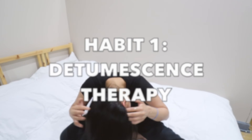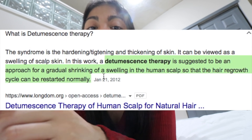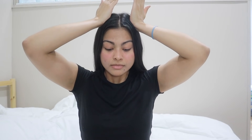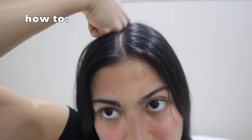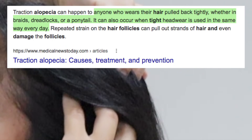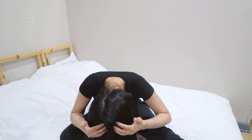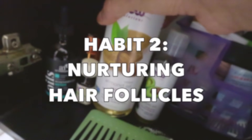The first habit I instantly add to my nighttime routine when facing excessive hair shedding is scalp massages — specifically a technique called detumescence therapy. It's a four-to-five minute scalp massage where you warm up your scalp for one minute using your knuckles or the palm of your hand, then for the remaining three to four minutes you pinch your scalp in a specific way. If your scalp has a lot of tension and doesn't get enough blood flow to the hair follicles, hair could potentially begin to fall. This method is an effective way to increase oxygen and nurture the scalp.